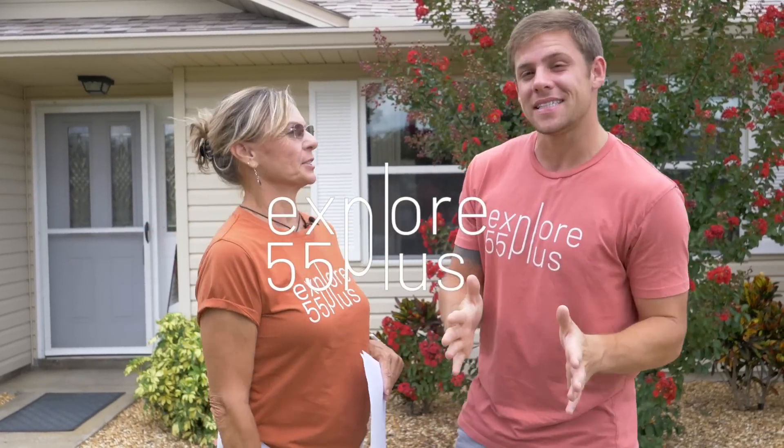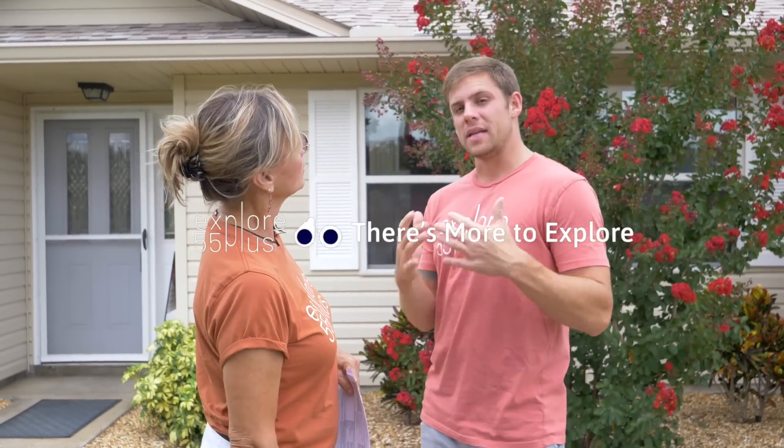Today we're checking out three listings: two in Royal Highlands and one in Highland Lakes.